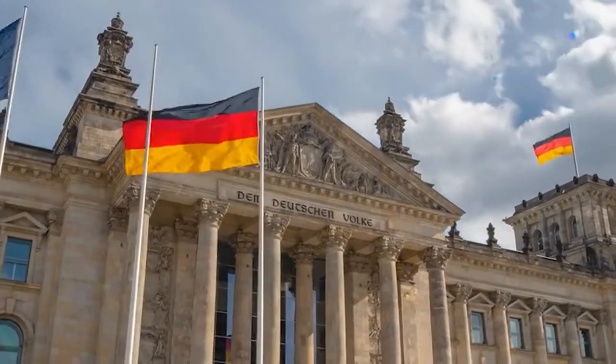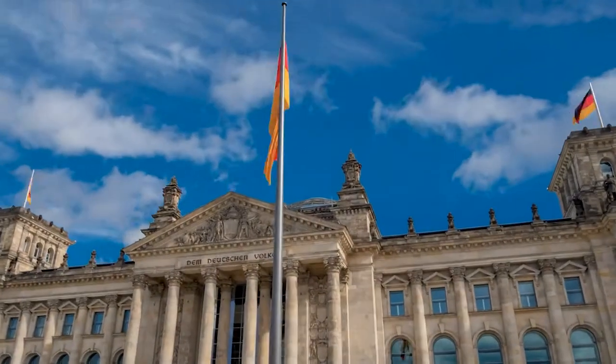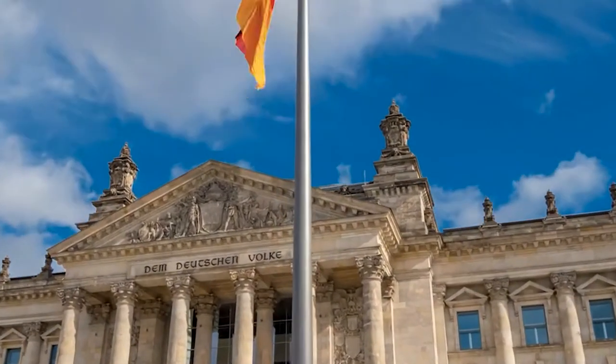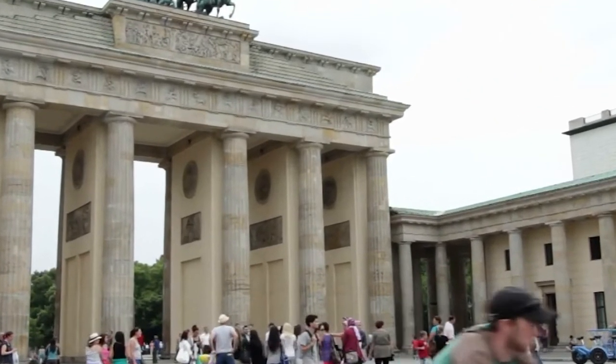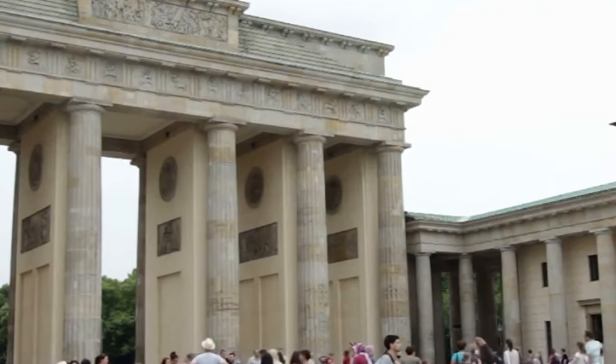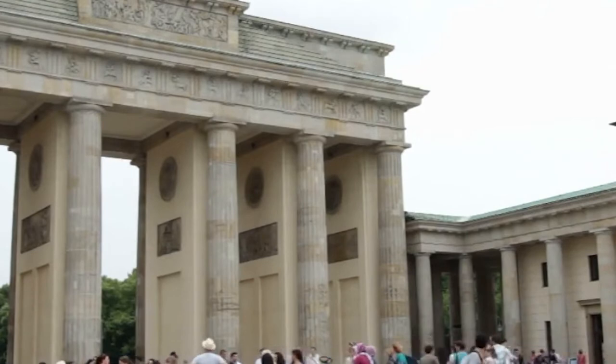In this video we'll highlight the top 10 activities in Berlin, the nation's capital and one of Europe's major centers for history and art. Hello and welcome to Z, please don't forget to subscribe and hit the bell icon below.